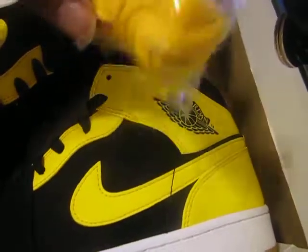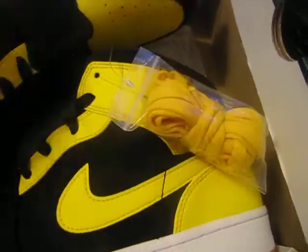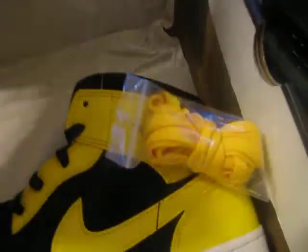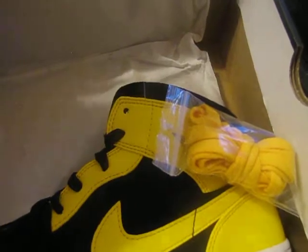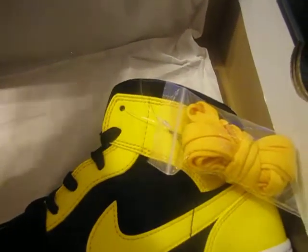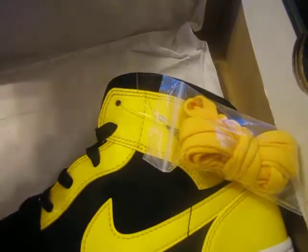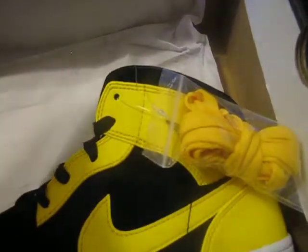These came with the laces, man. Yes, they came with the yellow laces. These are pretty clean, they're dope man. Oh yeah, these are authentic — these are the real thing. You can tell just by looking at them. You can see the detail on them, no flaws over here.